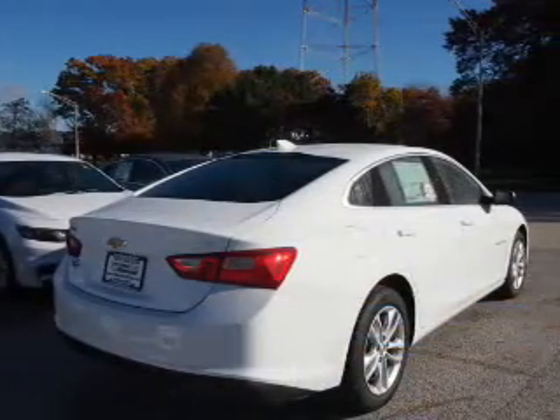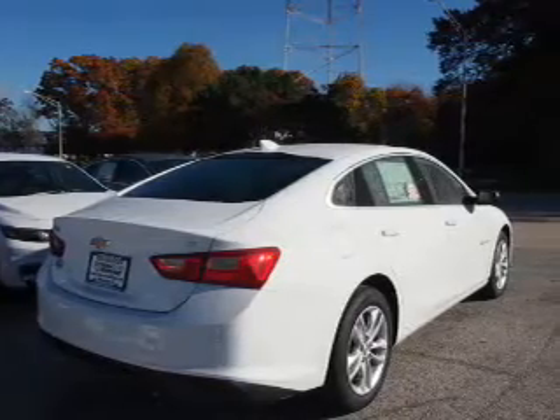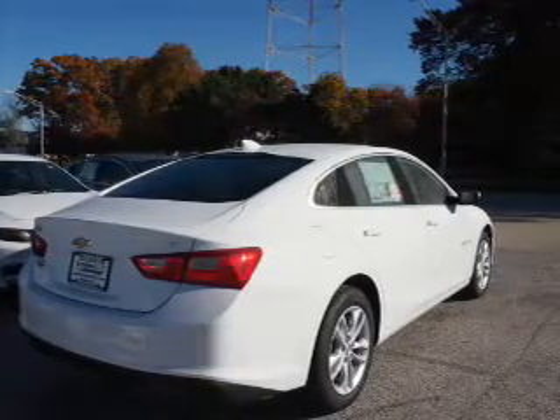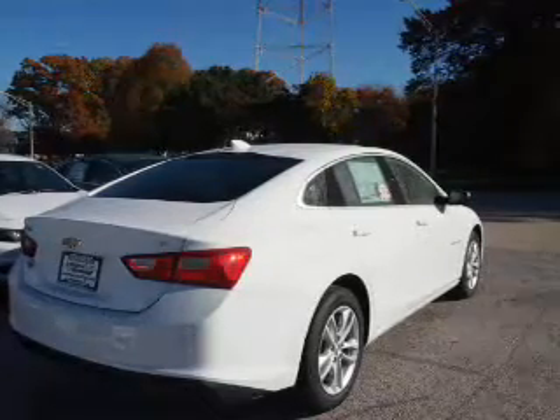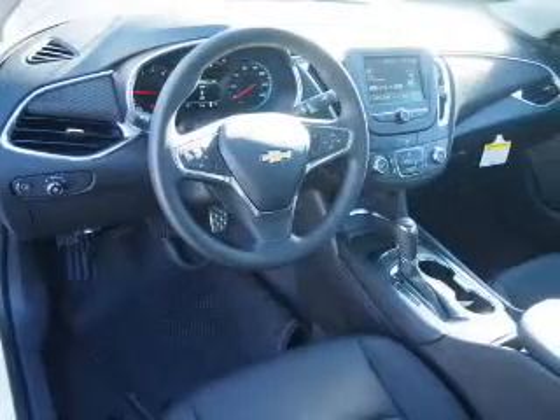The features include electric trunk, an alarm system, keyless entry, independent suspension, brake assist, traction control, stability control, front ventilated disc brakes, and daytime running lights.